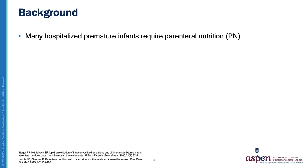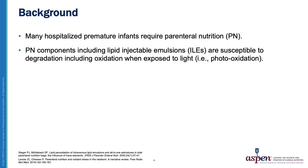As background on the need for photoprotection, many hospitalized premature infants require parenteral nutrition, or PN. A growing body of evidence suggests that components of PN admixtures, including lipid injectable emulsions, or ILEs, are susceptible to degradation, including oxidation, when exposed to light — in other words, photo-oxidation.